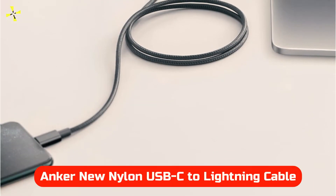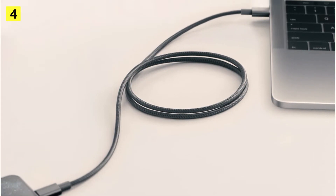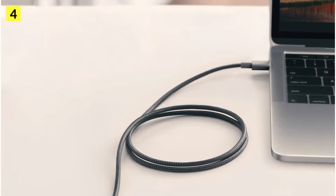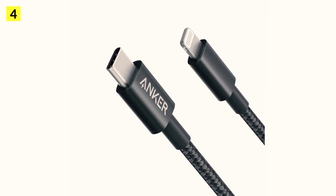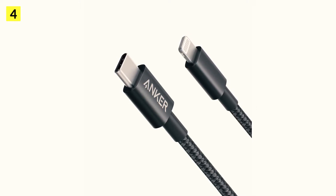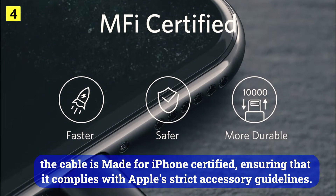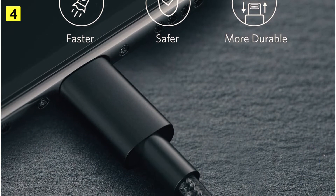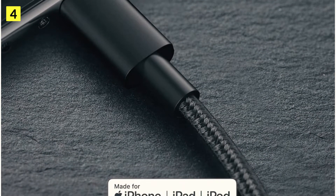At number 4 is the Anker New Nylon USB-C to Lightning Cable. Anker gets yet another highlight in this video for making a great USB-C to Lightning cable. The company's new nylon USB-C to Lightning solution features a durable nylon design, reinforced aluminum tips, and a variety of sizes. Depending on the type of phone you have, this cable can charge the iPhone at the fastest speed available — the iPhone 13 Pro Max, for example, will be able to charge at 27W. Furthermore, the cable is MFi-certified, ensuring that it complies with Apple's strict accessory guidelines. If you want this cable, it runs for just under $25, and it's an excellent package all around.